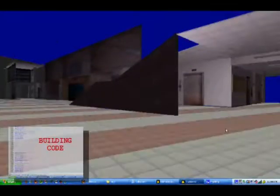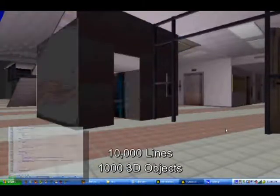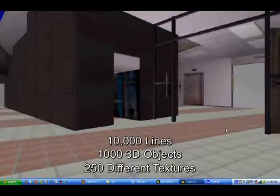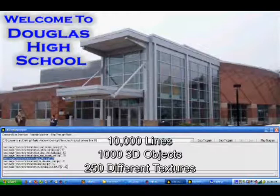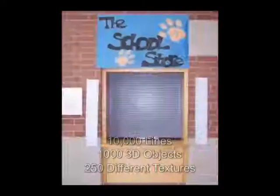The project itself is about 10,000 lines long. The school is made up of about 1,000 different three-dimensional objects, and there are about 250 separate textures that make up the school, such as the bricks, the concrete, ceiling tiles, fire extinguishers, fire alarms, and door images.